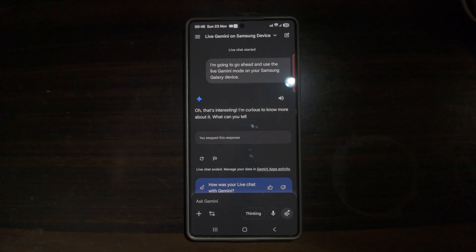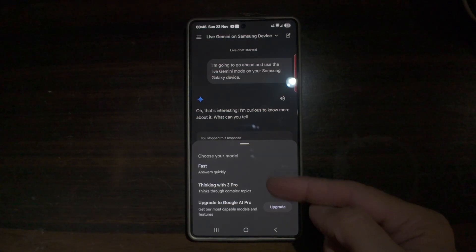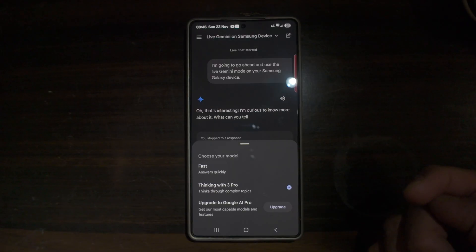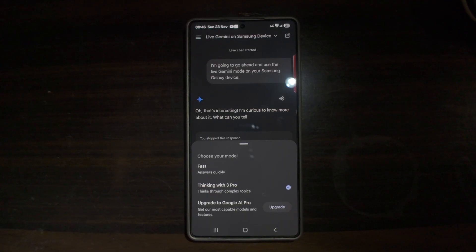My Stuff keeps all your generated images organized. Natural conversation makes the AI feel smoother and more human. Speed Up mode gives fast answers when you're in a hurry, and language learning becomes more interactive and easy. Plus you have the new Gemini 3 Pro which delivers better reasoning, accuracy and results. That is the new Gemini update on your Samsung Galaxy device.